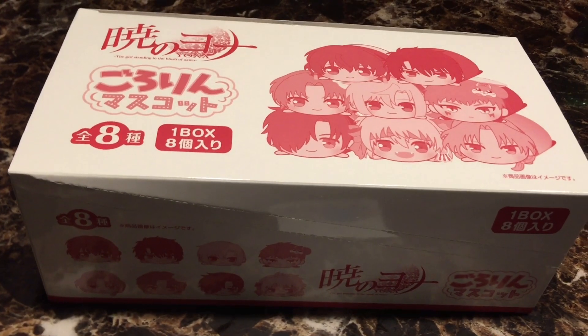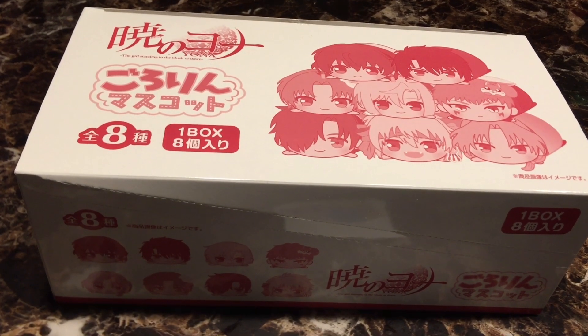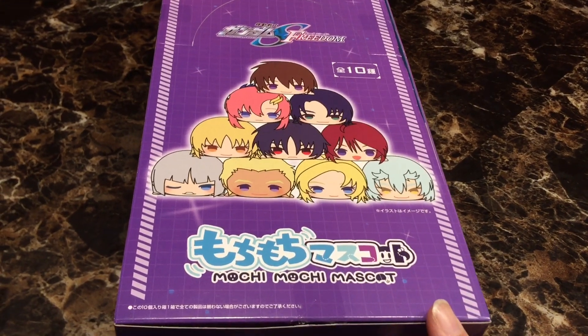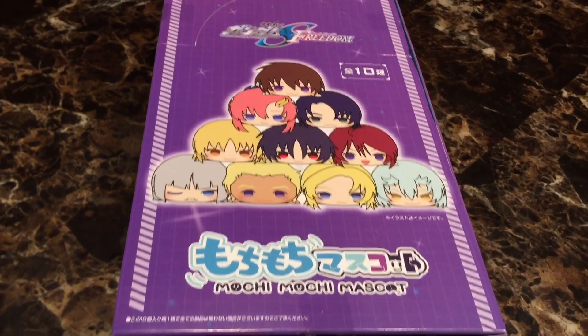This came with a box which has the eight characters from Yona of the Dawn. Almost the same categories — Gundam Sea Freedom. We have the Moochimoochee mascot of all ten of these characters.